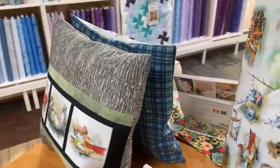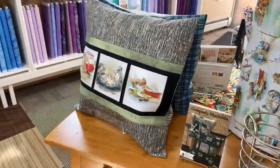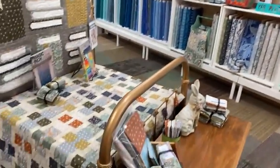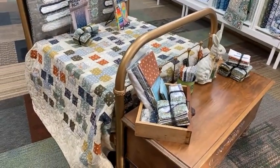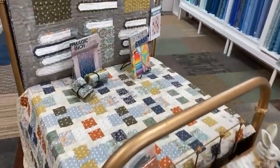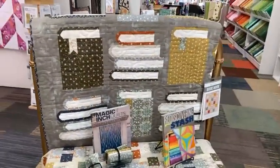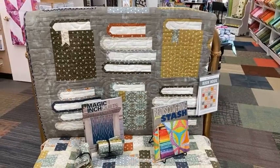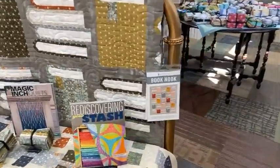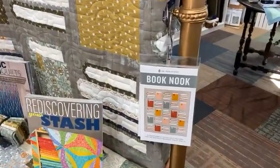This quilt on the bed has been very popular — it's called South Sister, also by RJR. And over the headboard we just finished a new sample called Book Nook, which is a great quilt if you're making something for a reader in your family.